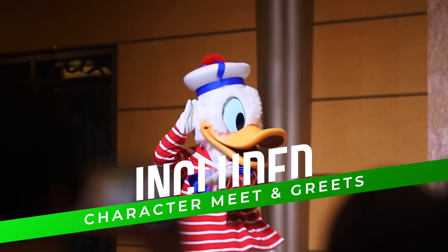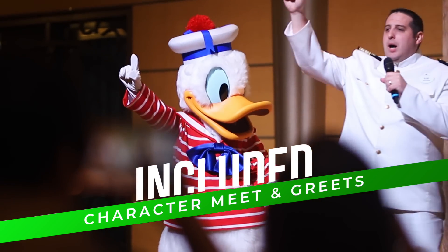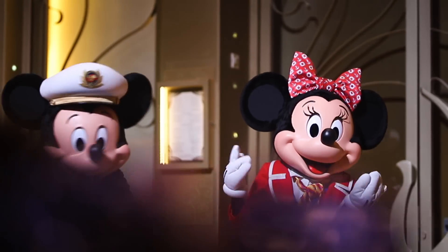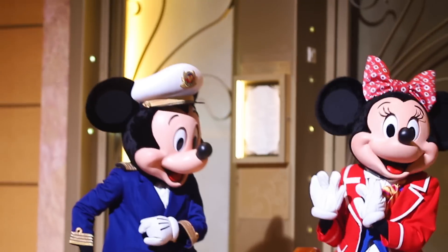Character meet and greets are included on your cruise. You might be wondering what that means — you get to meet your favorite characters: Mickey, Minnie, superheroes, Marvel, princesses — everyone's there. So grab your camera, get ready, and take some photos with your favorite characters.